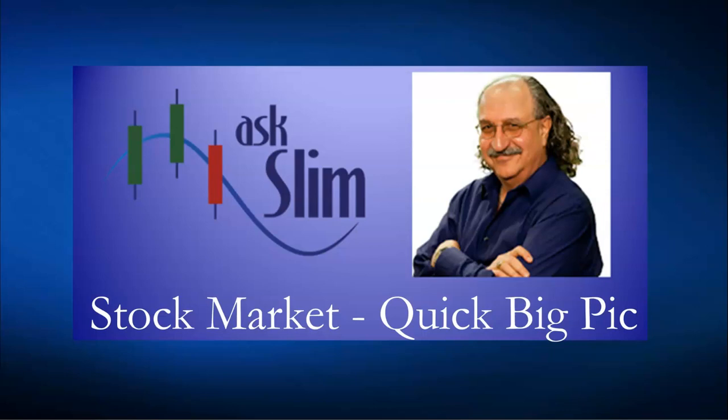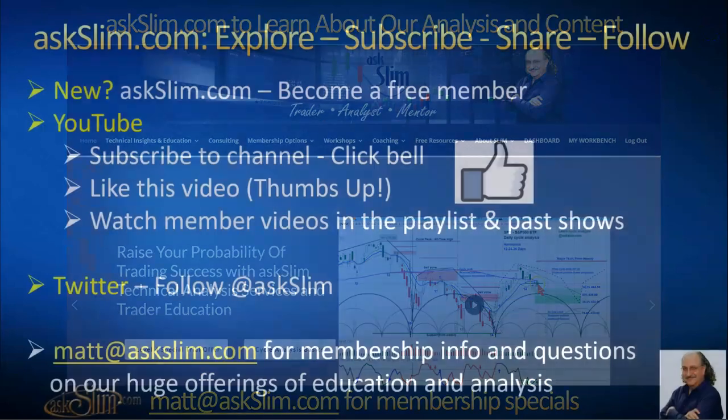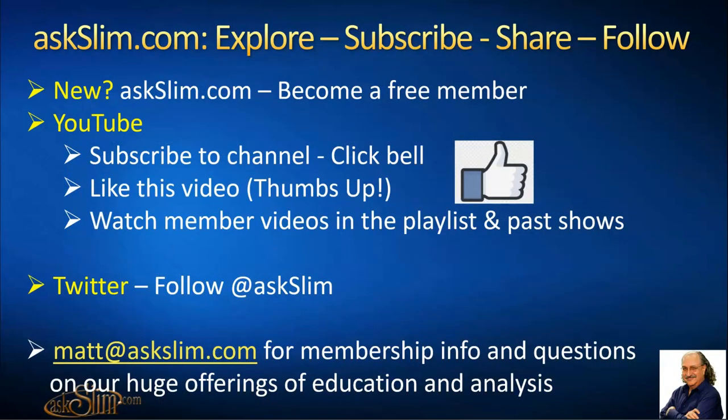You want to learn more? This Stock Market Quick Big Pick is something we don't bring very often, but I wanted you to get tuned in to what we're looking at. You can go to the slim.com website to learn about us and look at the membership options. You can learn about our style of trading by going to workshops. For membership specials, you can write to matt@askslim.com. If you happen to be watching this on YouTube, do subscribe to our channel, click the thumbs up, and watch some of our other videos in the playlist. Follow us on Twitter at askslim. Your success is our success.